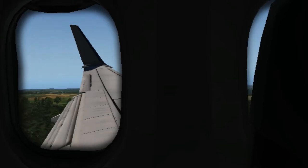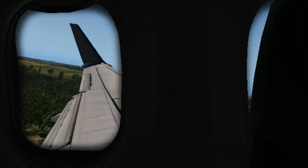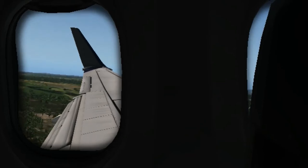Welcome on board this Ryanair flight. May we have your attention while we point out some of the safety features on this Boeing 737-800 aircraft. Please remove headphones during this demonstration.